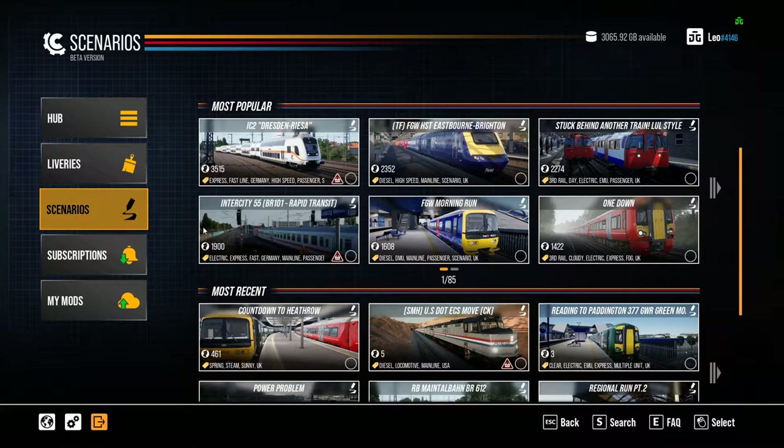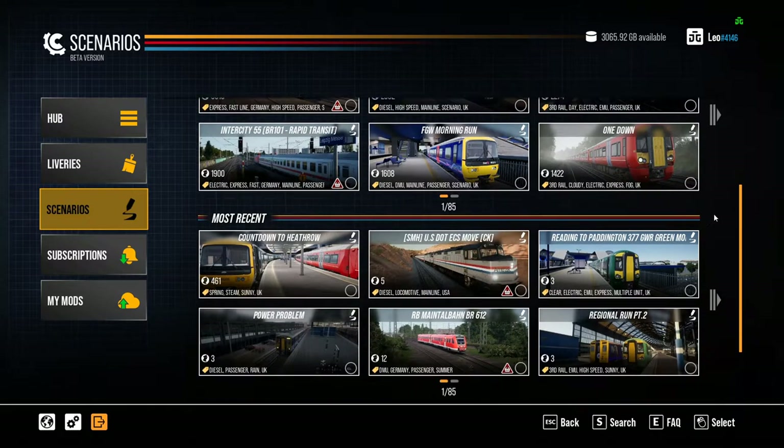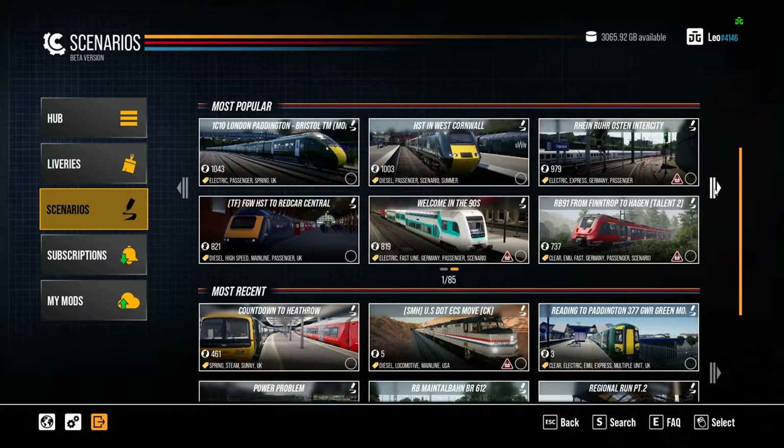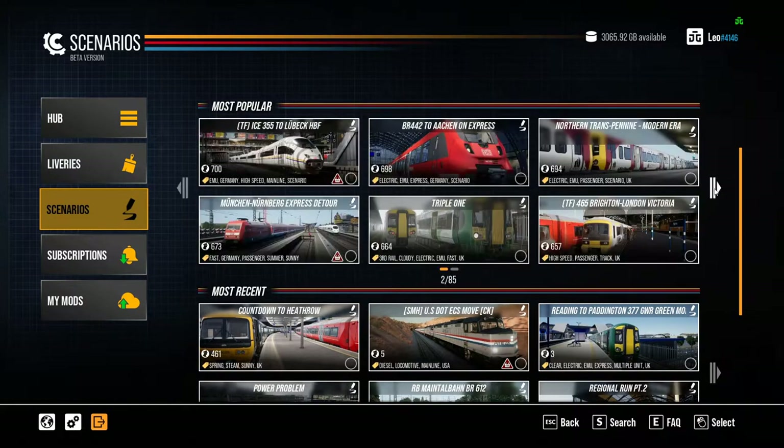Let's have a look at the scenarios tab. A lot of these will obviously require you to have the associated reskins. For example, there's a reskin for the HST to put it into First Great Western colours, and a reskin for the 166 into First Great Western colours as well. There's also a GWR 387 scenario, which does look quite weird at Reading unelectrified but hey. You can flick through all the scenarios and see anything you like.